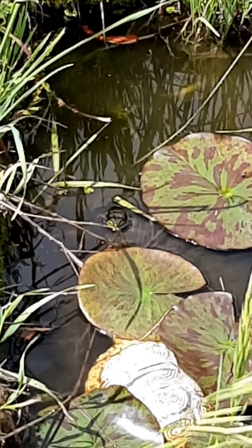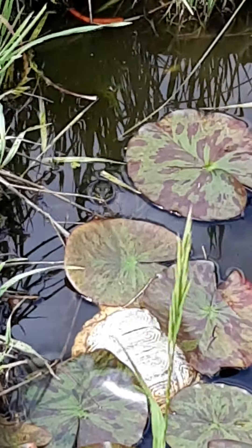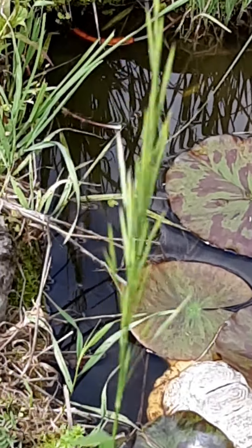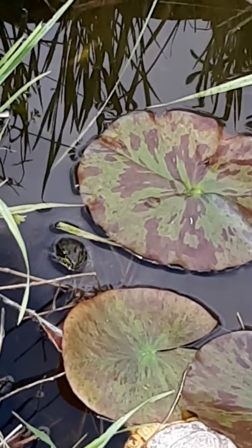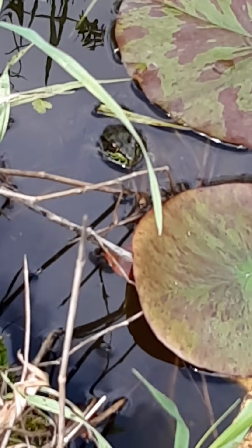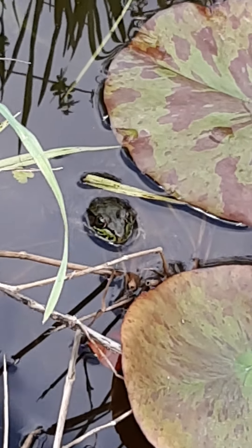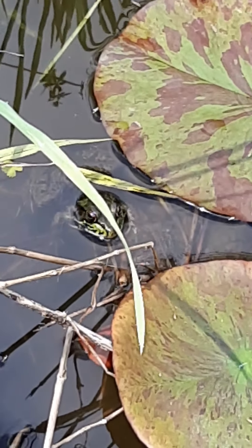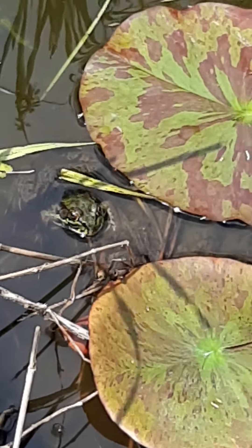I want to get closer, and at the same time I don't want to scare him. See if I can get a closer view — here he is, his little face peeking out of the water. If I were to scare him, he'd go right under that lily pad and hide. I think he's enjoying the sun out here.